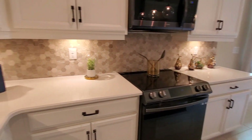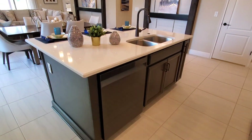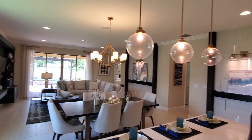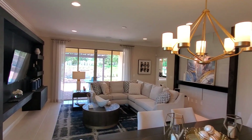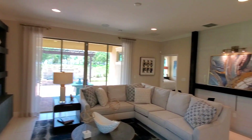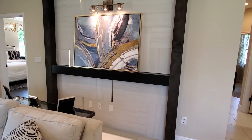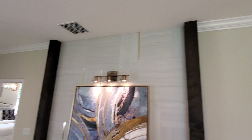El backsplash está bellísimo. Todos los detalles en esta casa, como siempre con John Hons, se destacan en nuestros videos. Esta constructora siempre hace muy buen trabajo en las casas modelos, escogiendo los mejores diseñadores de interiores para hacer estos acabados y estas decoraciones.